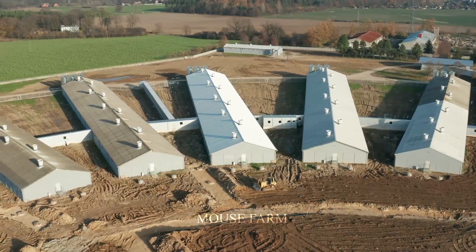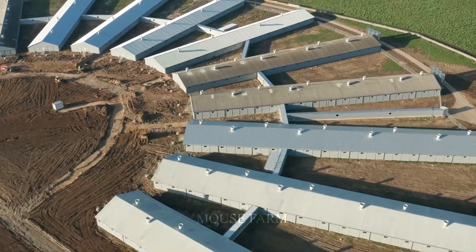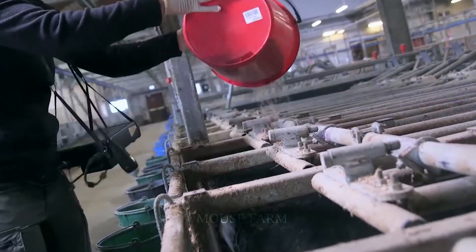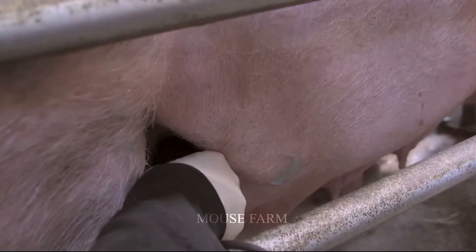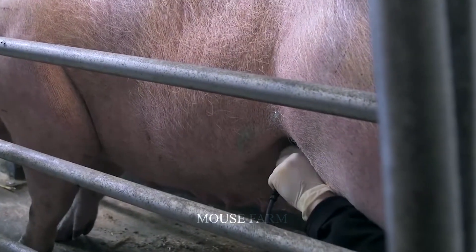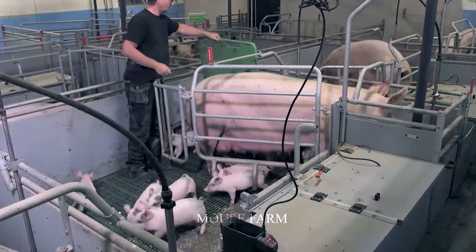Do you like to eat pork dishes? In today's video, let's learn about the modern technology pig raising process from the slaughterhouse and pork processing plant. During the gestation period, pigs are raised in a separate barn area so that farmers can take care of them more easily. A portable ultrasound device is used to check the health of the sow during pregnancy and ensure the normal growth of the piglet.